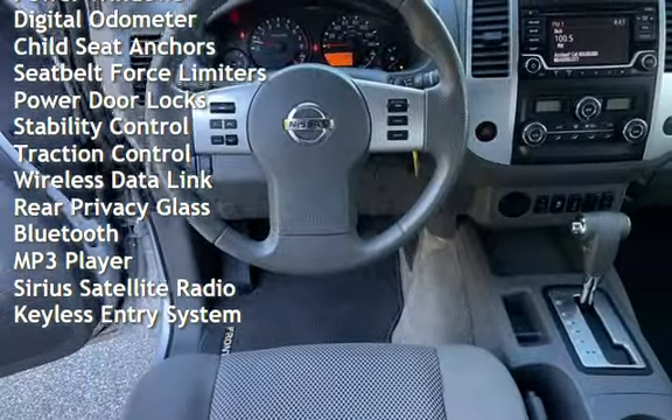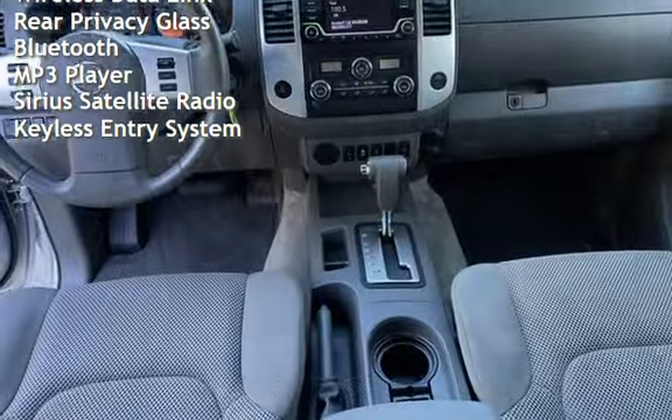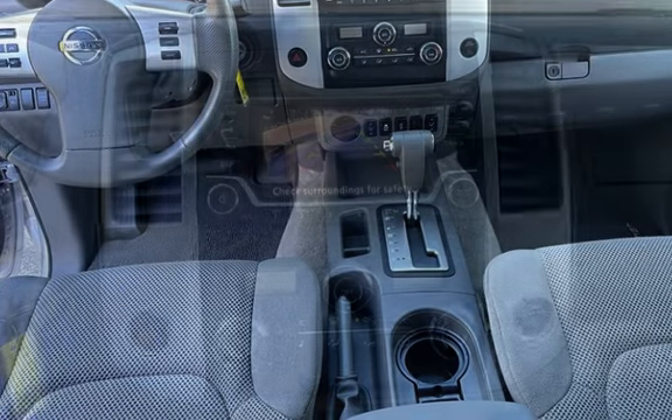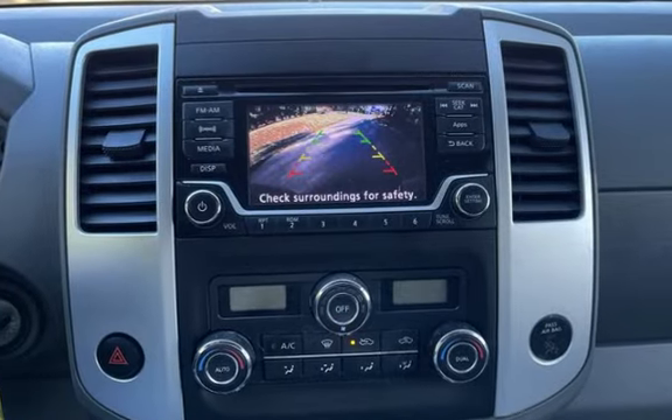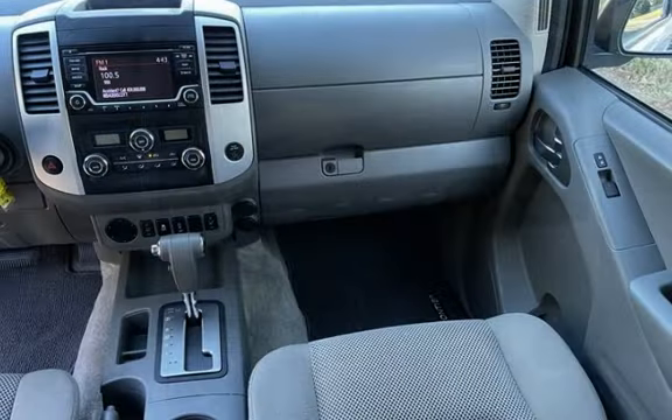Additional features include a digital odometer, child seat anchors, seat belt force limiters, power door locks, stability control, traction control, wireless data link, rear privacy glass, Bluetooth, MP3 player, Sirius satellite radio, and keyless entry.